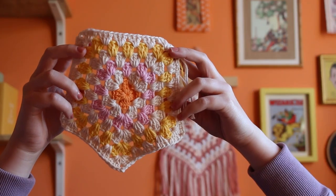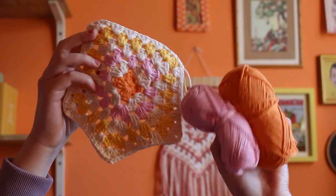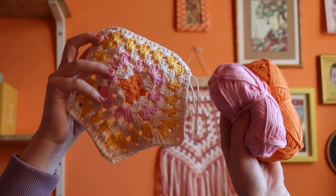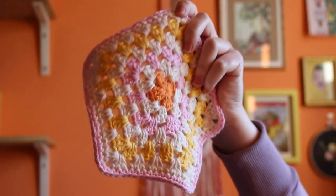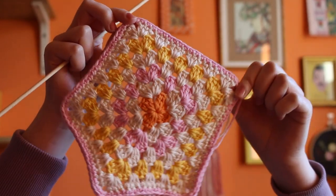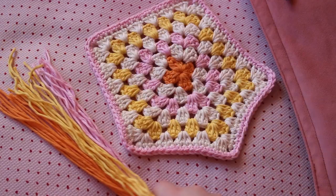I'm thinking about what color I want to make the single crocheted border around this. I was going to choose orange, but I feel like it might get lost when it's hung up on my wall, so I think I'm going to contrast it with pink. Yeah, that's cute. Okay, let me add some tassels, attach it to one of these bamboo wooden rods that I have, and then it's ready to hang up.